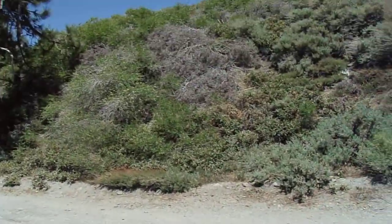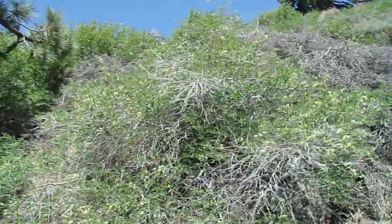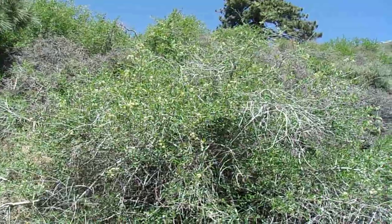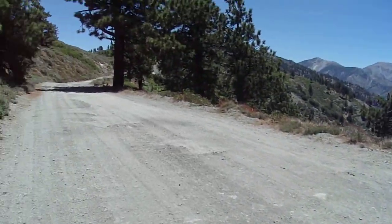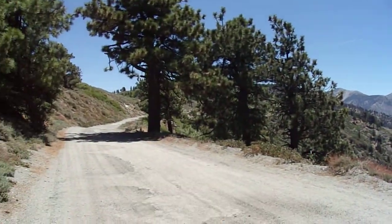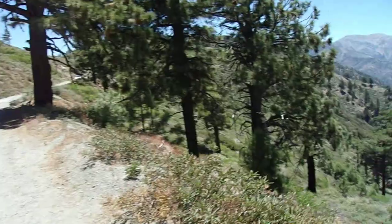That will basically do it for my spotlight on bitter cherry — quite a beautiful plant to check out here. Beautiful late spring, early summer flowers, and late summer, early fall fruits that are quite attractive as well. The birds and wildlife really go after them. Come out here to Blue Ridge Truck Trail — you don't even need four-wheel drive to get a nice chunk of the way up here, and you'll get to see some beautiful scenery and some bitter cherry along the way. Thanks for watching, and I'll see you on my next episode.